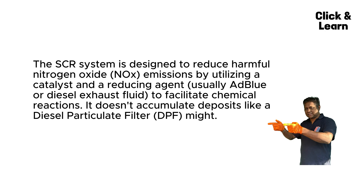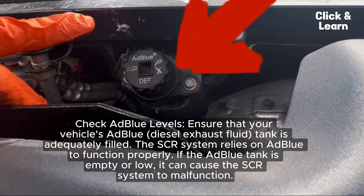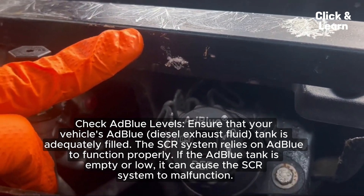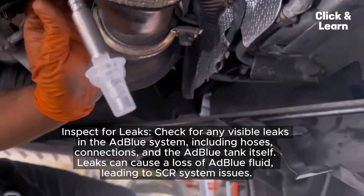Maintaining a Selective Catalytic Reduction (SCR) system typically involves maintenance and inspection rather than cleaning the SCR components themselves, as it doesn't accumulate deposits like a DPF. If you suspect issues with your SCR system, first check AdBlue levels — ensure that your vehicle's AdBlue tank is adequately filled, as the SCR system relies on AdBlue to function properly. If the AdBlue tank is empty or low, it can cause the SCR system to malfunction.